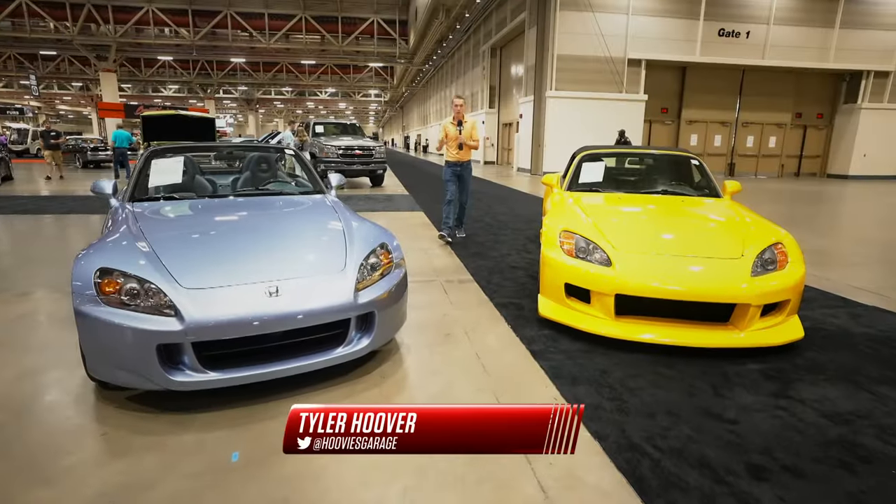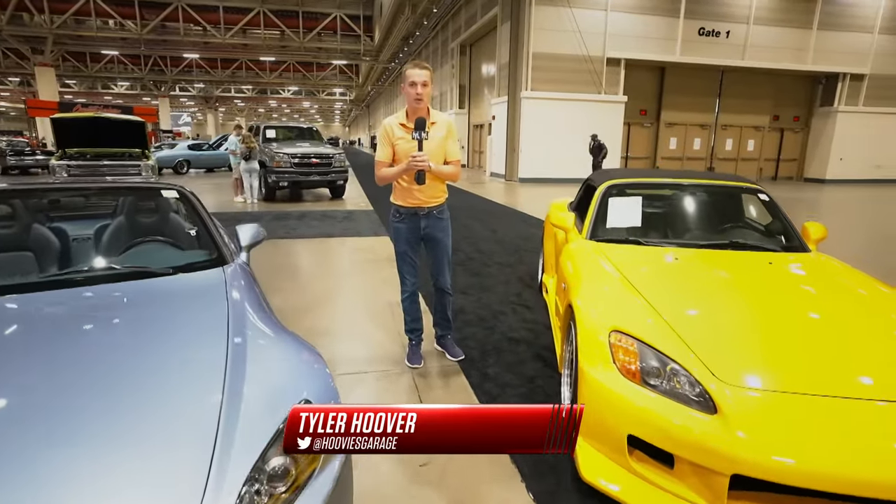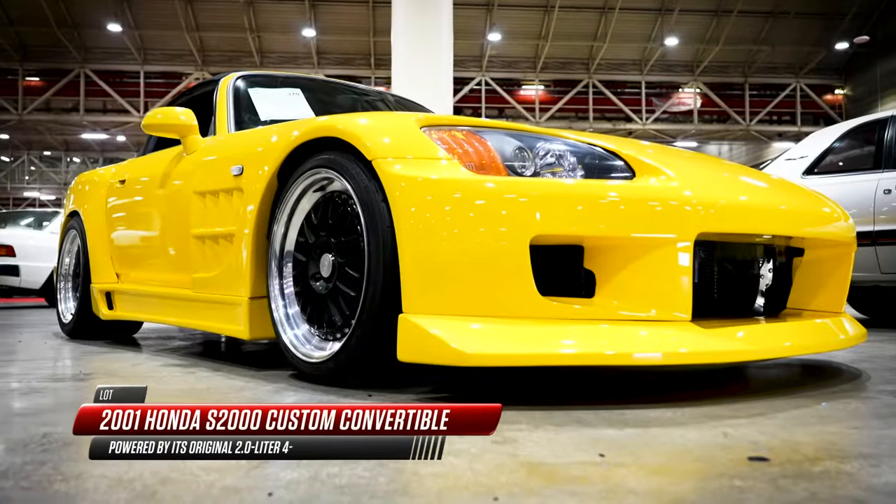Up until the year 2000, nobody really had an answer to the Mazda Miata — the perfect Japanese sports car — but Honda certainly offered an amazing rival, one of my favorites.